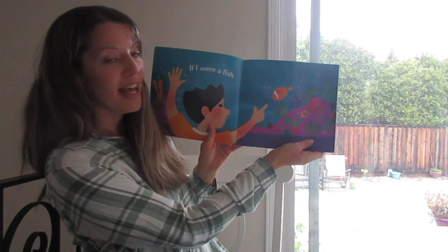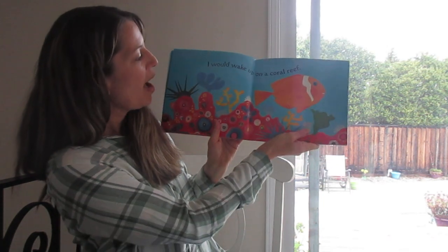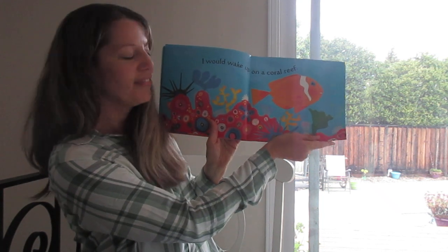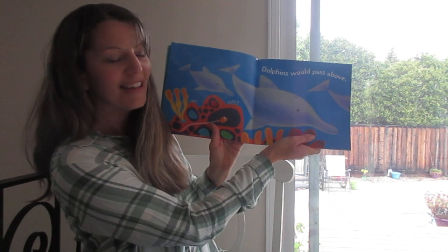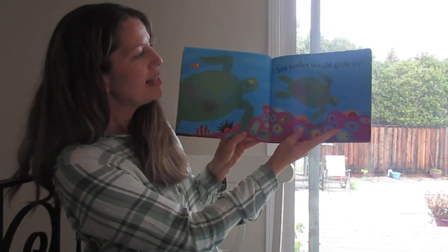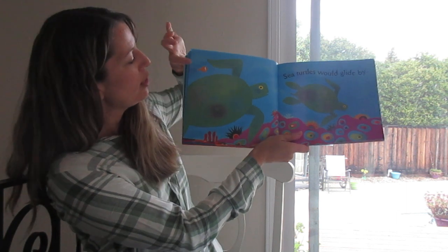If I were a fish, I would wake up on a coral reef. Dolphins would pass above. Sea turtles would glide by. And there's the little fish.